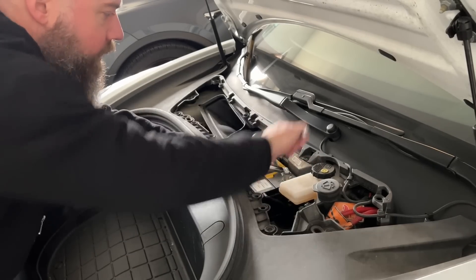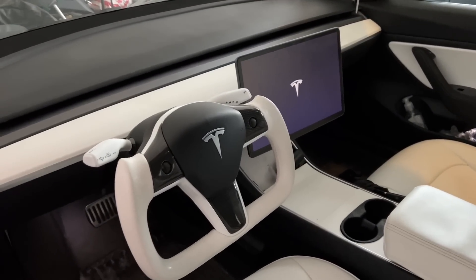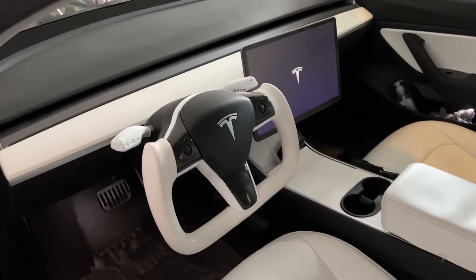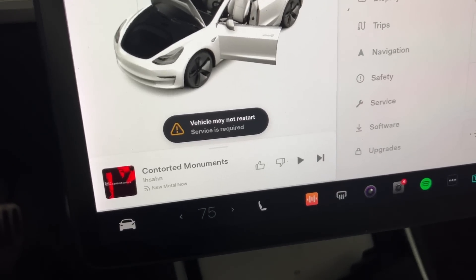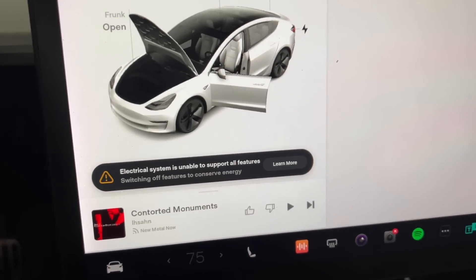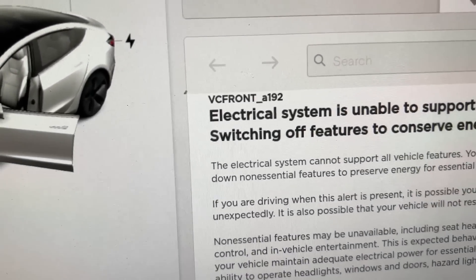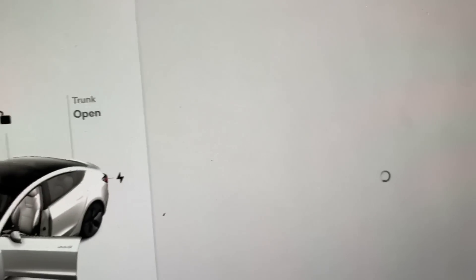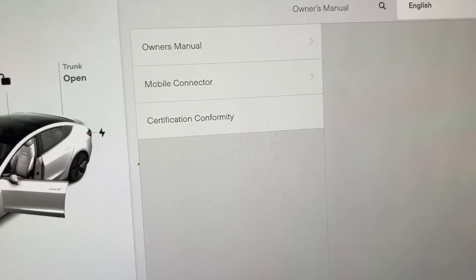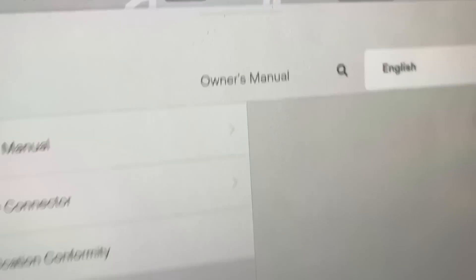I heard some noises — it looks like it is coming back. Let's see what the alarms are telling us now. I'm still getting some alarms here. There are some troubleshooting steps in the system — let's see what we can find in the owner's manual guide.